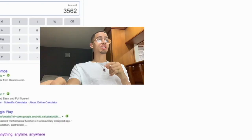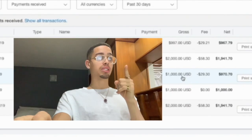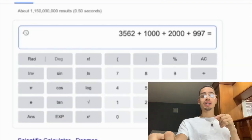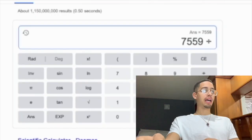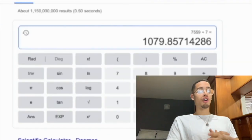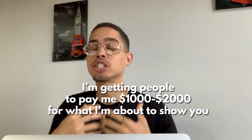Let's go to PayPal. From June 8th to June 14th, that's $1,000, that's $2,000, and then $997 — equals $7,559 in seven days. Divide that by seven and this income stream is paying me over $1,079 per day. As you can see, I'm getting people to pay me $1,000 to $2,000 for what I'm about to show you in this video.